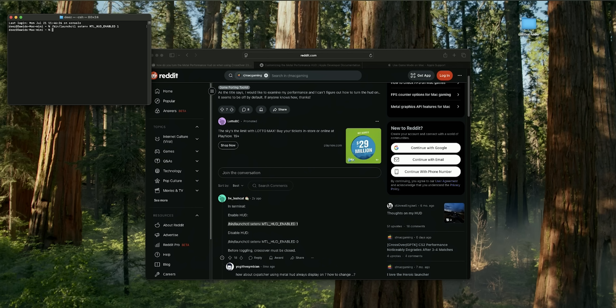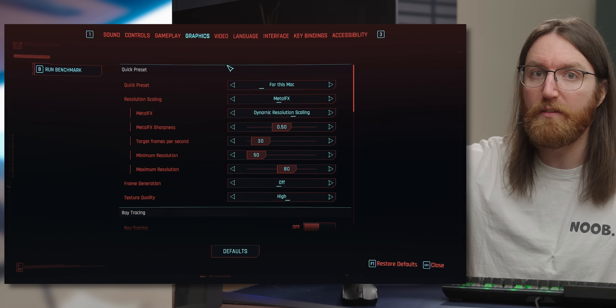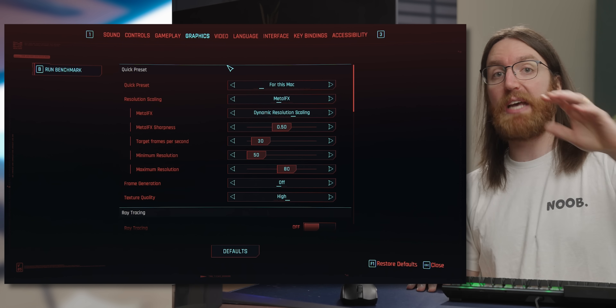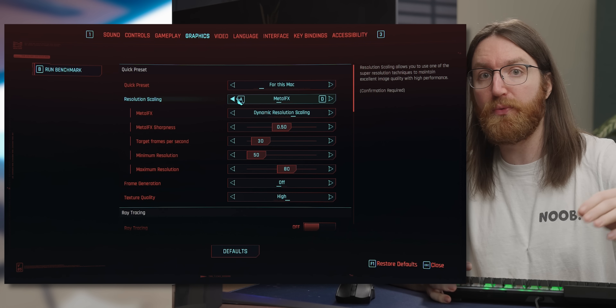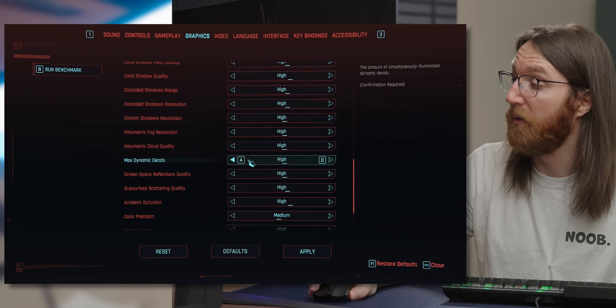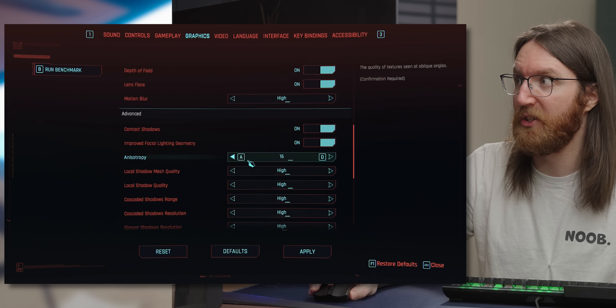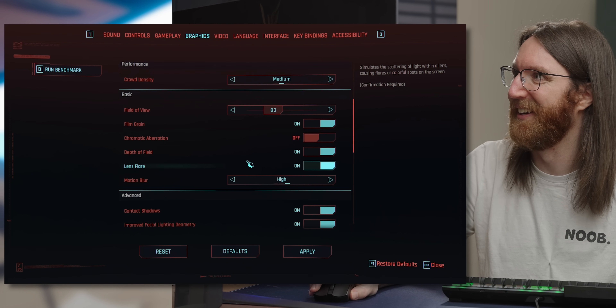Checking the default settings, the game goes straight into using Metal FX — Apple's equivalent of FidelityFX and DLSS — which I've tested before in Resident Evil. It's not great but it's good to have the option, and it may be better implemented here. Everything is set to high settings, which is very brave given the hardware.